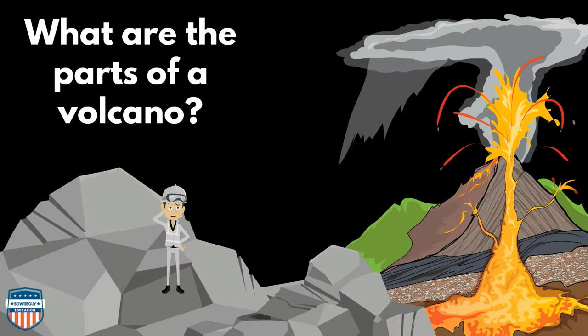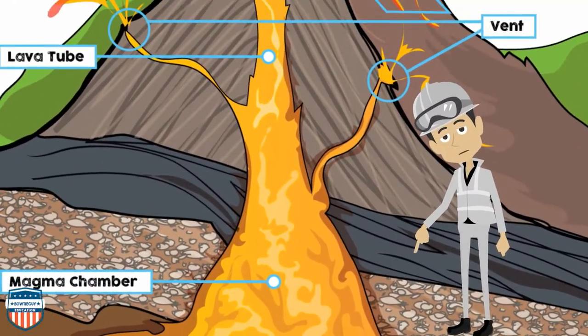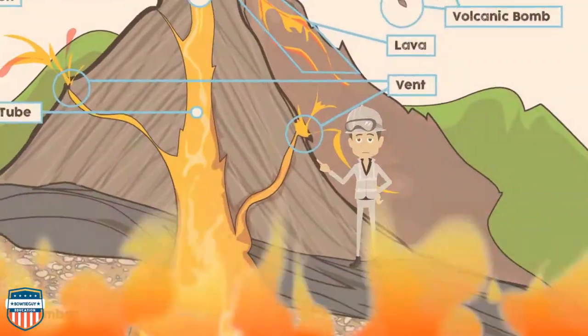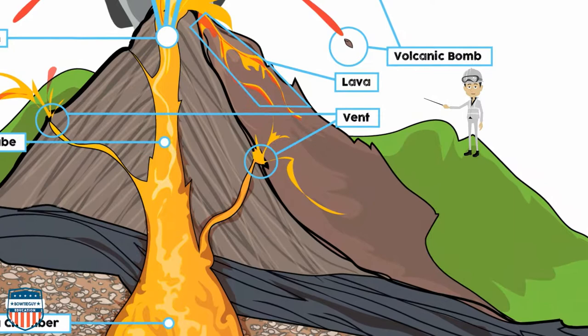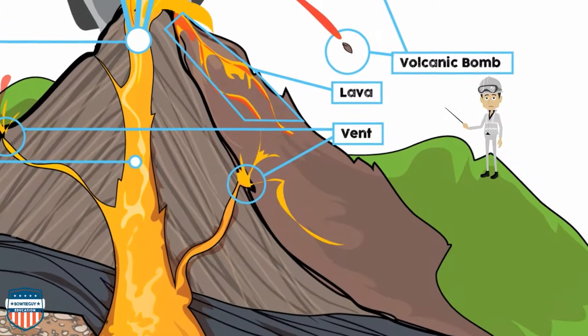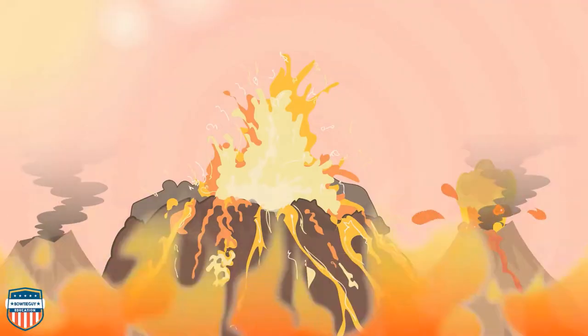What are the parts of a volcano? First we're looking at the magma chamber. Now we're looking at the lava tubes. The vents release pressure within a volcano. Lava is released — whoa, heads up! There's a lava bomb. And here is the eruption where magma becomes lava.